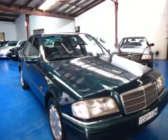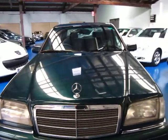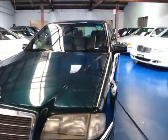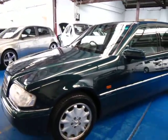G'day ladies and gentlemen, this is Richard from the Old Timer Centre in Marrickville, New South Wales. Today, what a pleasure it is to introduce to you our latest arrival: a Mercedes C280 Elegance from 1996.